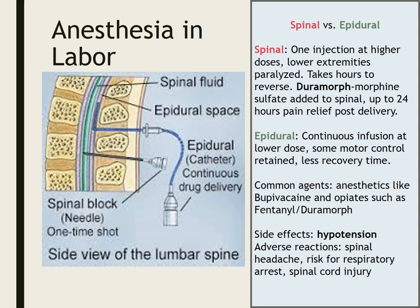For a C-section, they would do one injection into the spine and mom becomes completely paralyzed in her lower extremities and can't feel anything other than pressure. Sometimes within that spinal we also give Duramorph, which is an extended-release morphine that, in addition to allowing surgery, provides 24 hours of post-delivery pain relief once sensation returns. For both spinal and epidural, we can use anesthetics like bupivacaine and opiates such as fentanyl and Duramorph. The biggest side effect for both is hypotension.